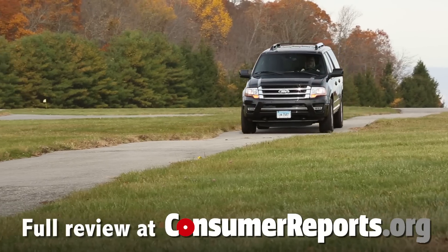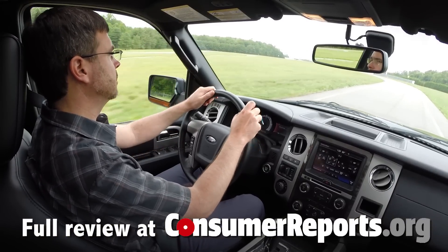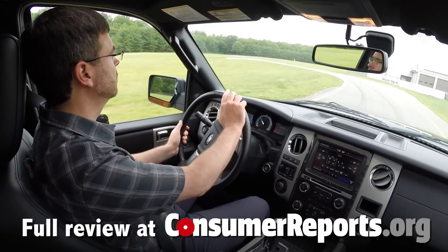The ride is civilized enough, but it's not a standout. More annoying is the noisy interior — road noise is evident, and wind noise is disruptive, even at sub-highway speeds.